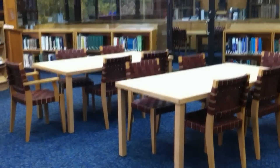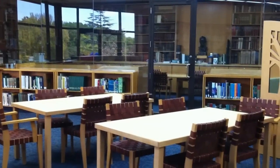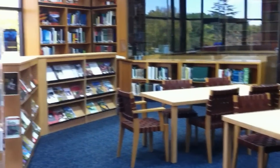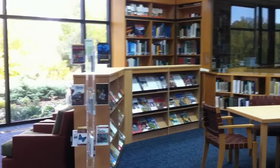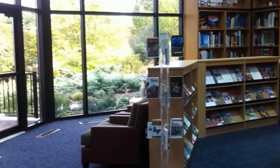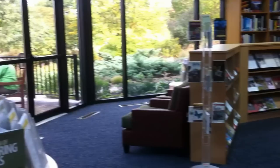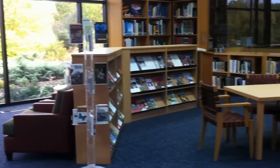The rare book room is open by appointment. And there's a nice reading area in front of the gardens where we've got our magazines, with a really nice view of the butterfly garden.